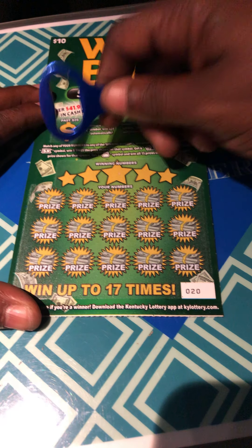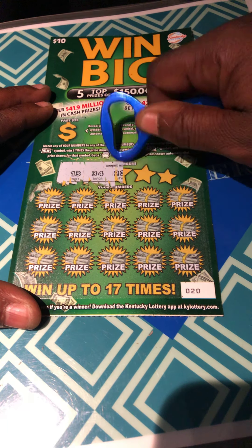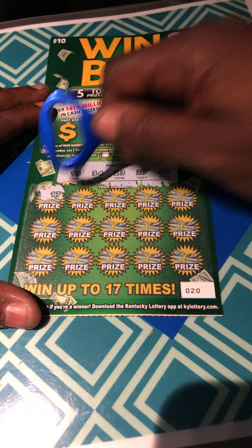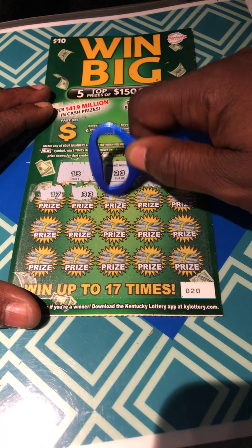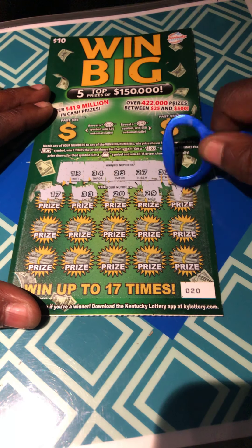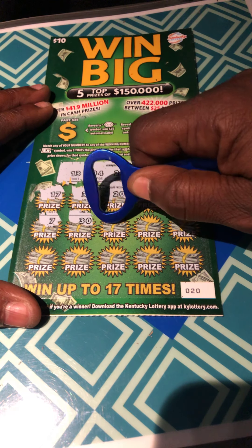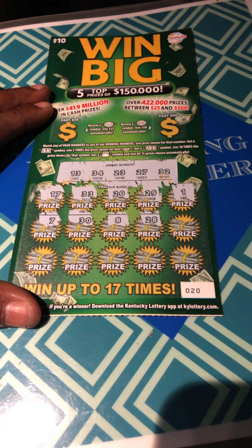Ticket 20. Our winning numbers: 13 — lucky 13 — 34, 23, 27, and 32. 17, 33 — that's between 34 and 32. 20 — that's ticket number. 29, lonely one. 7, 30 — that dirty 30. 8, 28 — one off.